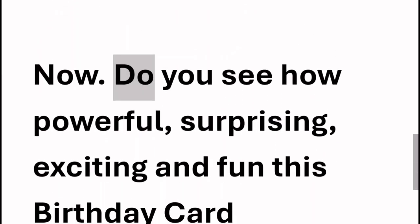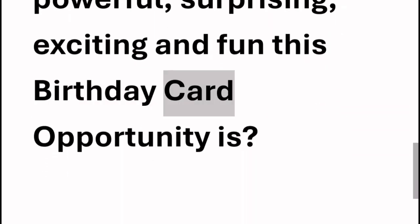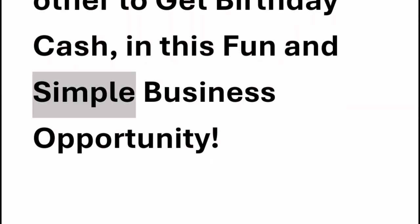Now, do you see how powerful, surprising, exciting, and fun this birthday card opportunity is? Everyone helps each other to get birthday cash in this fun and simple business opportunity.